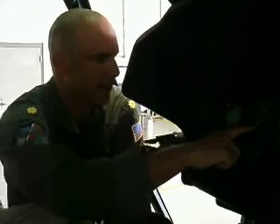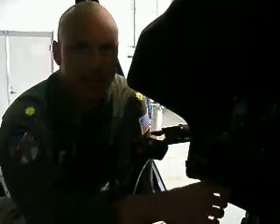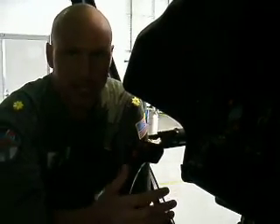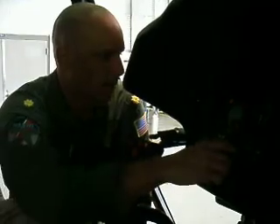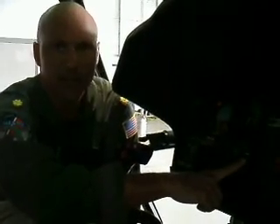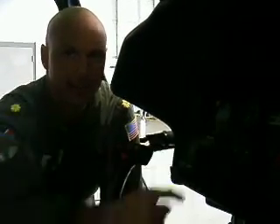As I tell the guys when we're training: as long as this needle is above zero, you're in the air. When it's below zero, you're a submarine, which isn't a good thing. As a technique, pretty much any time I'm offshore, I will leave the barometric altimeter and fly the rad alt, because that will tell me exactly how high I am off the water.